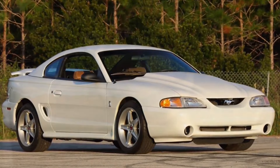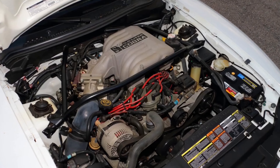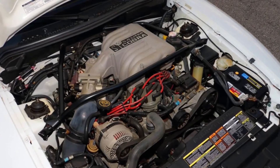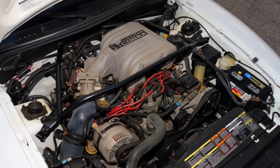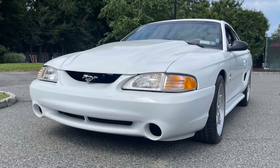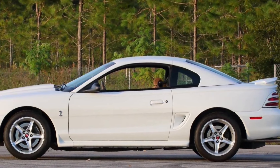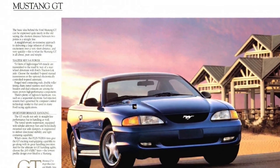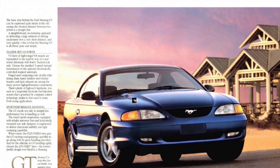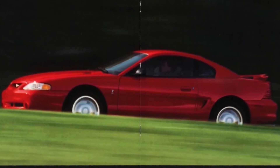1995 was a complete carryover year for the Mustang with no noticeable changes save one: 1995 was the only year the race-car-for-the-road Cobra R package was offered. Stripped of any comfort options to save weight, the Cobra R featured a 300-horsepower, 351-cubic-inch Windsor V8 mated to a Tremec TR-3550 5-speed manual. Fog lamps were replaced with brake cooling ducts. Only 250 were produced, all in white with saddlecloth interior, and available only to race teams or licensed drivers. Ford sold 185,986 Mustangs in 1995, including over 69,000 GTs, GTSs, and Cobras.